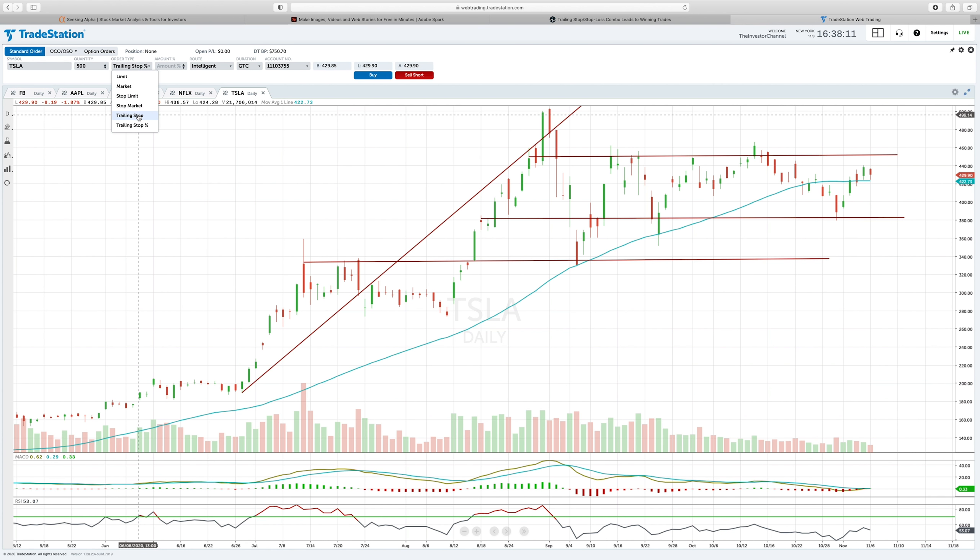So now your 10% stop loss instead of being $43 below will be $50 below, meaning Tesla would have to go from $500 back to $450 for your stop to be executed. You can also do trailing stops in a dollar amount — $5, $10, whatever. Once the stock peaks and starts to pull back, your stop loss will be in effect but keeps moving up as long as it isn't executed.